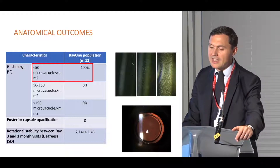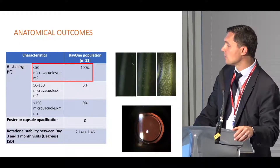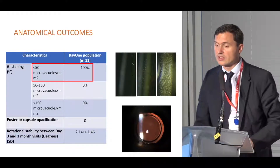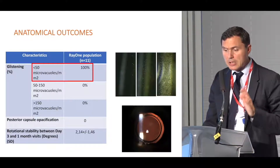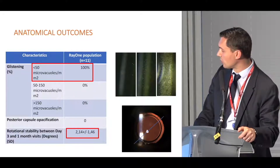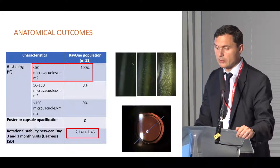We did not observe any cases of posterior capsule opacification. We evaluated rotational stability between day 3 and the one-month visit using slit lamp photography, and we observed very low rotation below 3 degrees at one month — a very stable IOL within the bag.